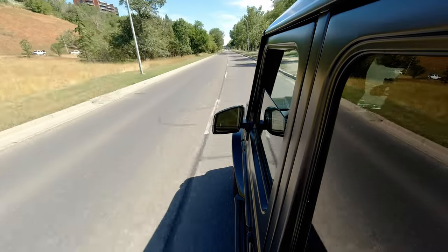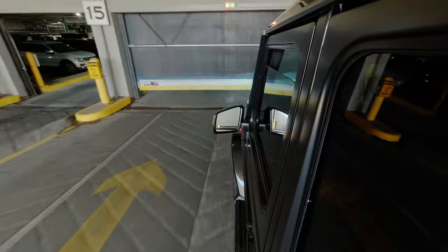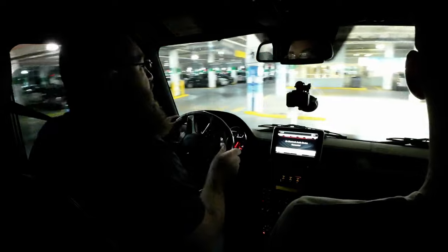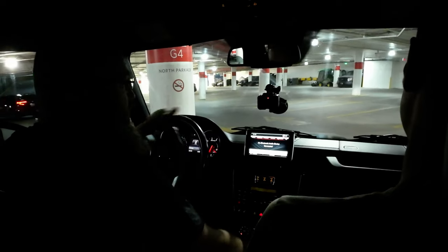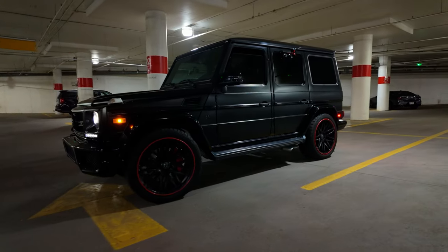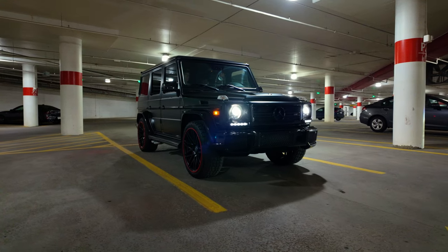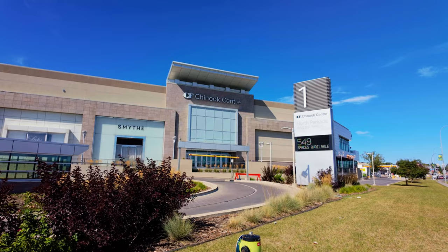Their cruise through the downtown core went better than expected — the G-Wagon surprisingly wasn't all that bad. Next stop: a busy mall parkade to see how it does. Navigating the tight underground space is tense, but they manage. The backup camera offers a bird's-eye view, which catches them off guard. For their short stint maneuvering in a parkade, it really wasn't all that bad — it still feels and handles like a truck, but it could be a lot worse.